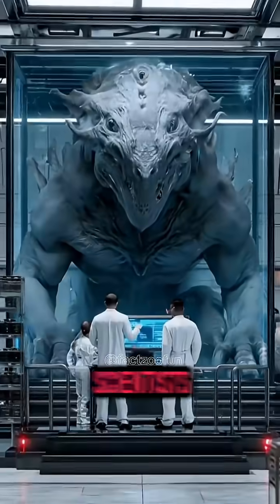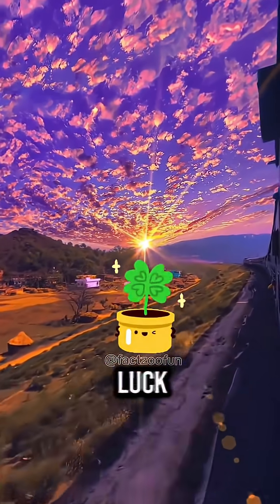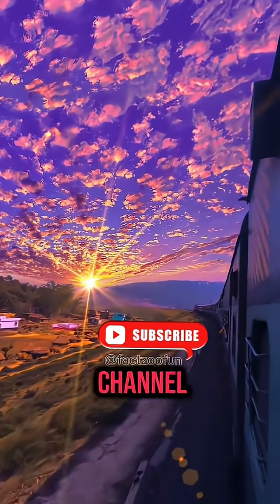These are the top five extinct animals scientists want to bring back, and the last one is unbelievable. Comment which one you want to bring back. You will have incredible luck if you like and subscribe to my channel until this video ends.